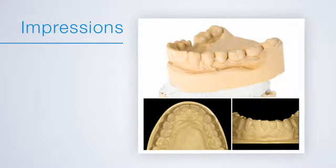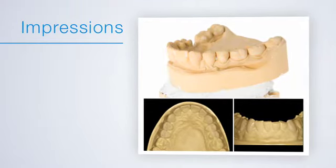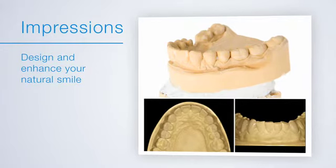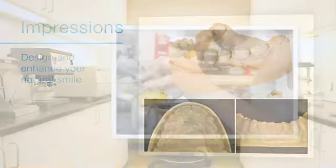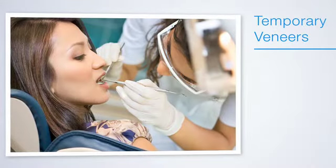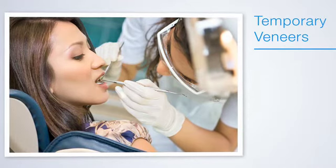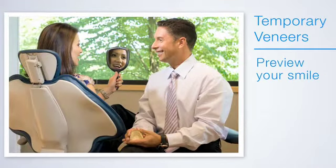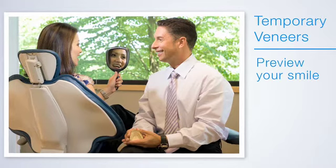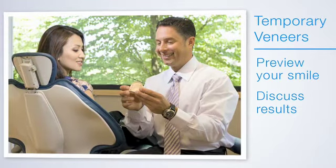If you do choose veneers, we start the process by taking impressions of your teeth, which we use to create a design that will enhance your natural smile. The designs are then sent to the lab, where the veneers are fabricated. At your next visit, you'll receive a set of temporary veneers, which we'll place on your teeth. This gives you a chance to preview your smile before we do anything permanent. We'll discuss the results together and make adjustments to the design if needed.